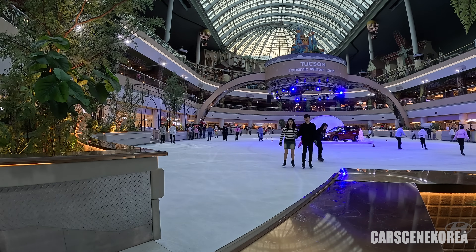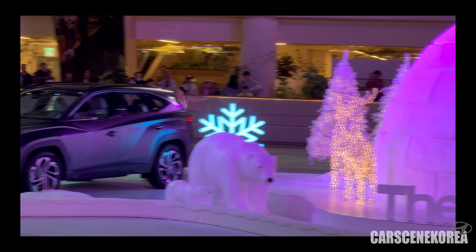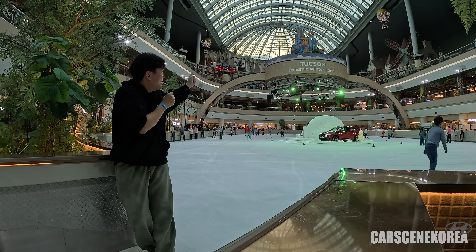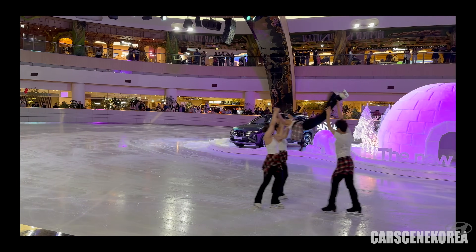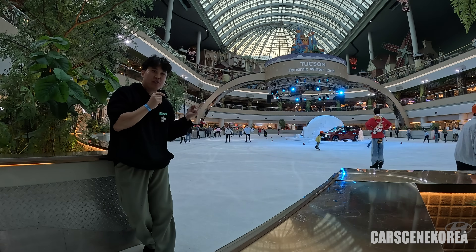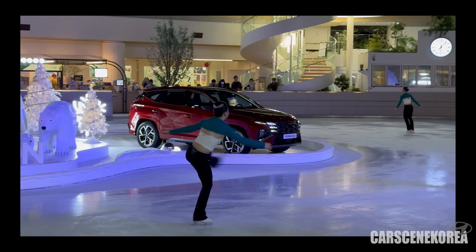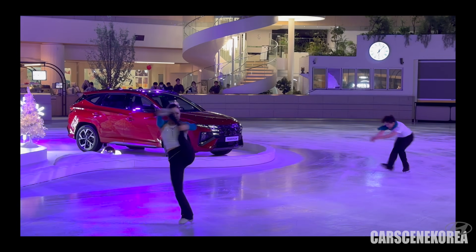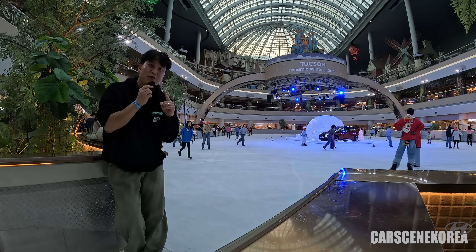Welcome to Cars in Korea. I introduce newly released Genesis, Hyundai, and Kia cars. I am at a rather special place today — I'm here at Tucson Dynamic Winterland. It doesn't get any more winter than this. The 2024 Tucson facelift model is currently being displayed. We have the red one and also the matte graphite color. I will tell you about the precise name in the description below.